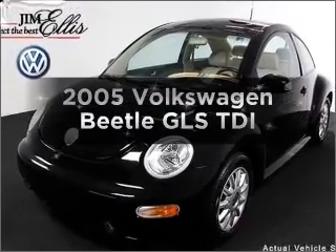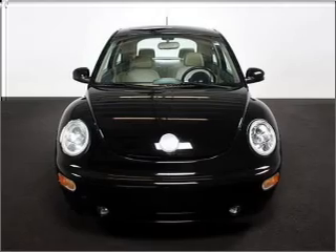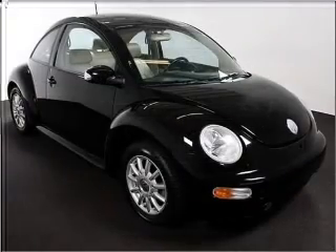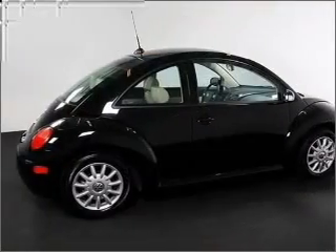Presenting the 2005 Volkswagen Beetle — find everything you want in a ride under one roof with this vehicle. With an efficient four-cylinder engine that responds smoothly to its six-speed automatic transmission, premium wheels give a more luxurious look.